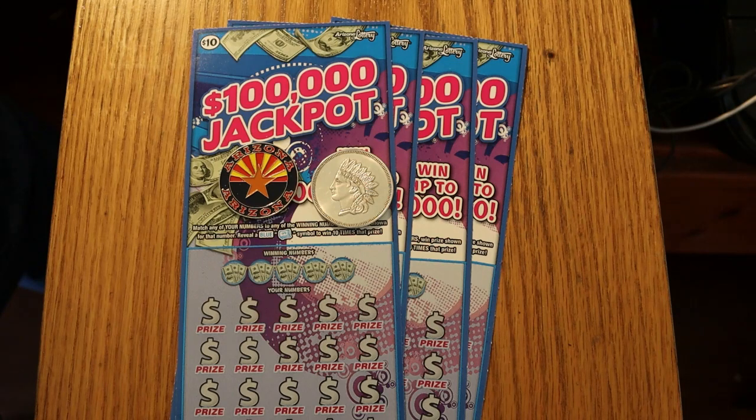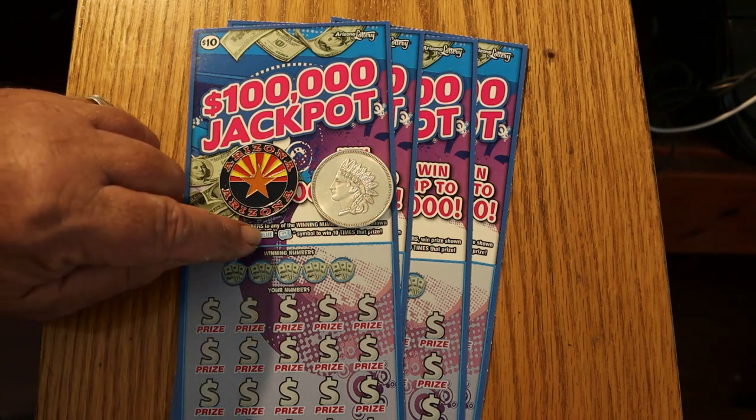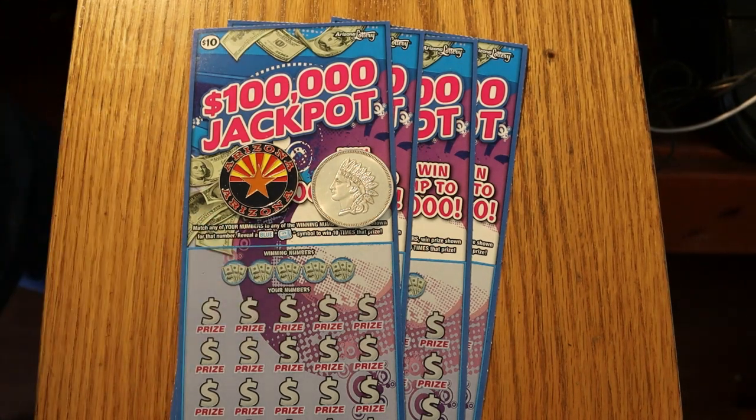The overall odds are 1 in 3.49, and it's a match-your-number game. If you find the blue money roll, you hit ten times the prize — not five times, ten times the prize. So obviously this sounds a lot like the Win Big ticket, just a different version of it. We're going to see anyway.